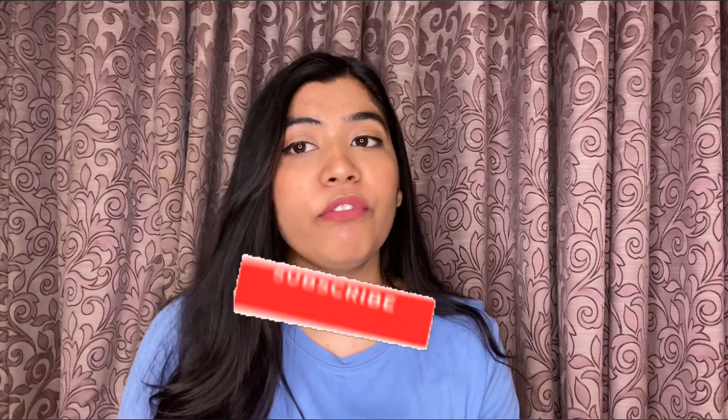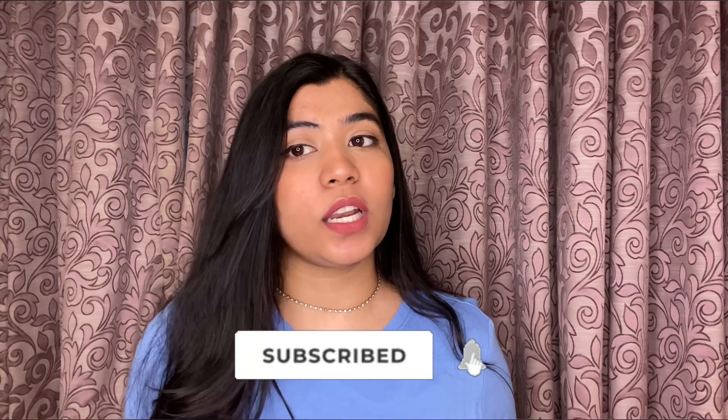That's it for today's video. I hope you guys liked it, and if you did, don't forget to hit the like button and subscribe to my channel. Bye!